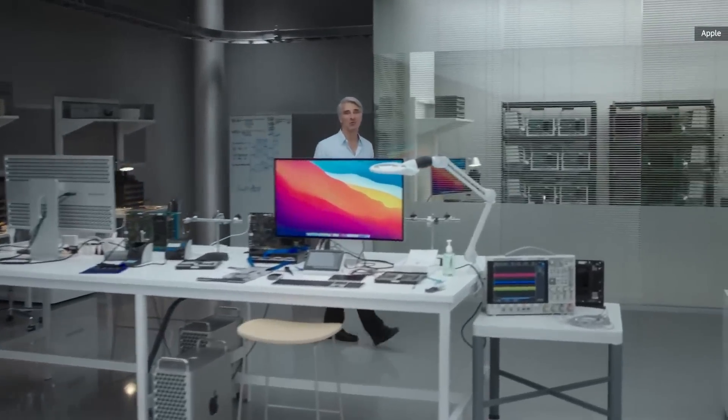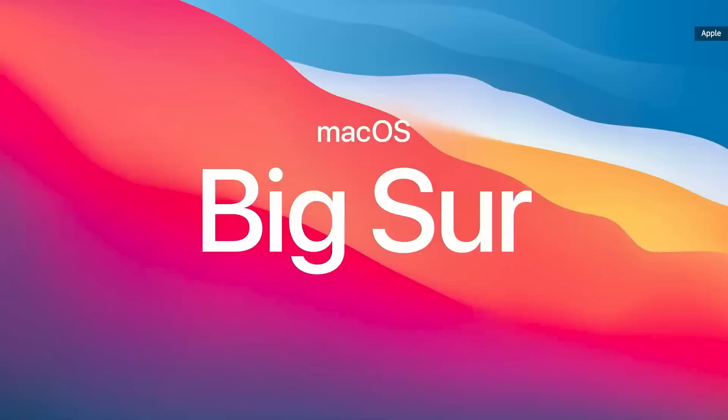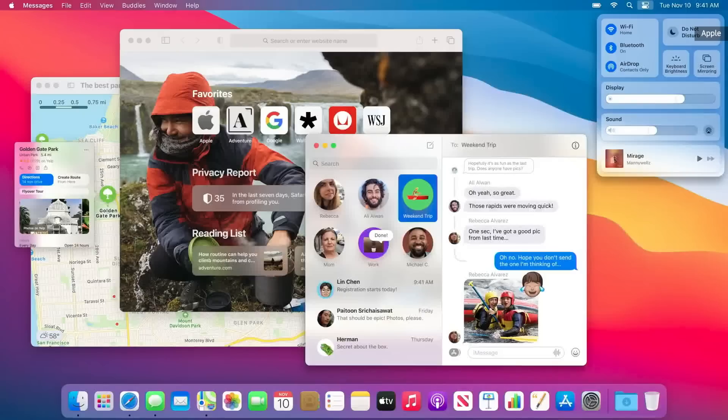For the first time ever, we've been able to design macOS for our own silicon. Big Sur introduces a bold new design, powerful updates for apps like Safari and Messages, and the latest improvements to our industry-leading privacy features. Your Mac now instantly wakes from sleep, just like the iPhone and iPad.